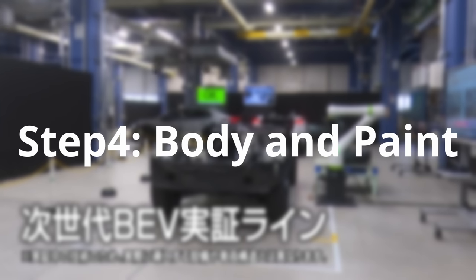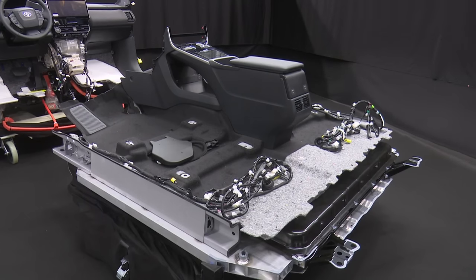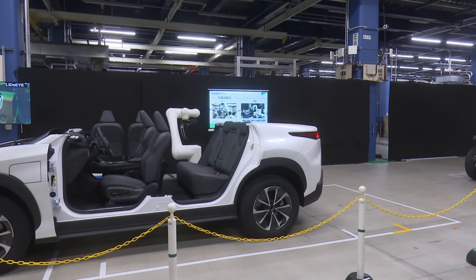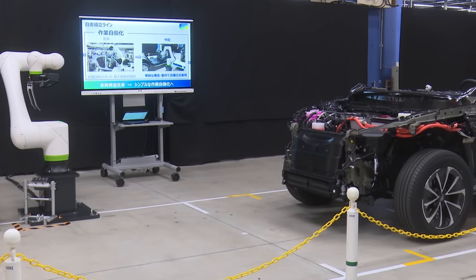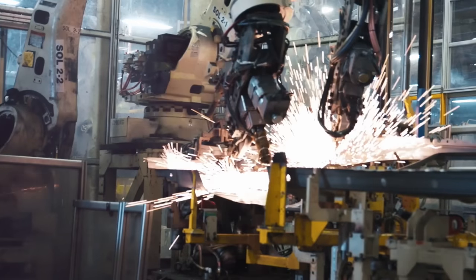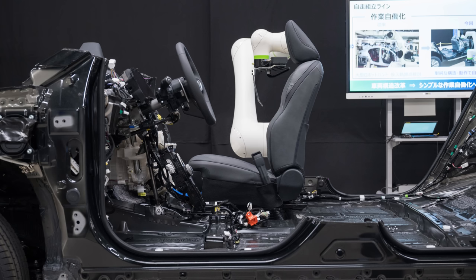Step four is the body and paint shop. The BEV assembly process is still broken into three sections, even though the battery is assembled into the middle portion. Workers now gain easy 360-degree access to install parts and components before the modules are joined. Toyota engineers don't yet know the best way to connect these three pieces. Currently, welding robots shower sparks everywhere on steel vehicles, but that won't work on the new platform due to fire concerns with the battery.